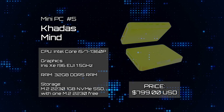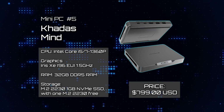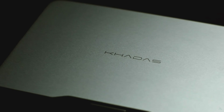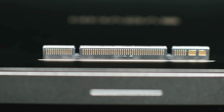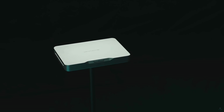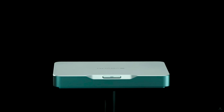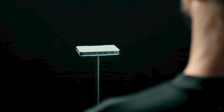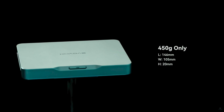Mini PC Number 5: Cadiz Mine. Amidst a sea of NUC replicas flooding the market, the Cadiz Mine machine emerges as a bold departure, albeit with a price tag to match its innovation. Sporting the same processor platform as the Intel NUC 13 Pro, it boasts commendable performance for a system equipped with a mobile CPU and integrated GPU.